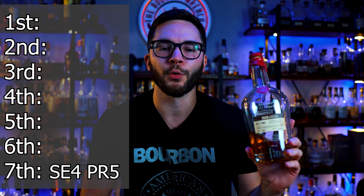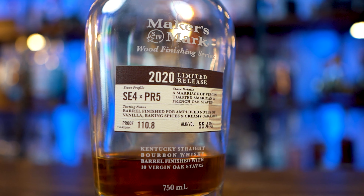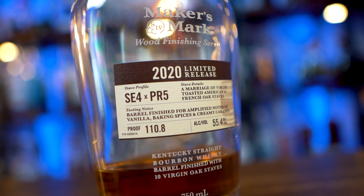Last place. Seventh place goes to Maker's Mark Wood Finishing Series 2020, the SE4 PR5. Probably the easiest bottle for me to personally rank on this list. It just really didn't do a lot for me — it didn't stand out enough. Being a wood finishing series, especially something credited as a limited release, I have private selects that are far superior to this bottle, in my opinion.